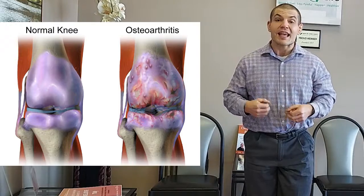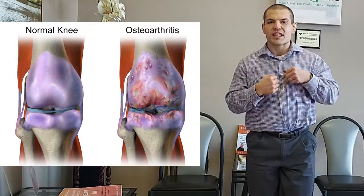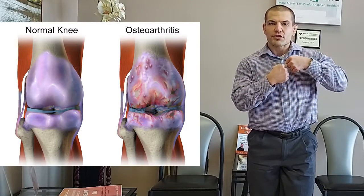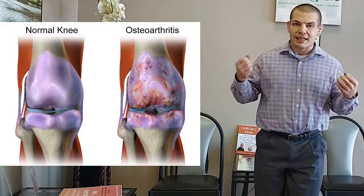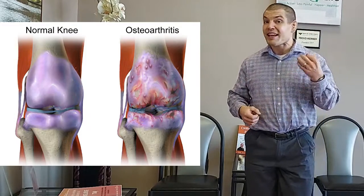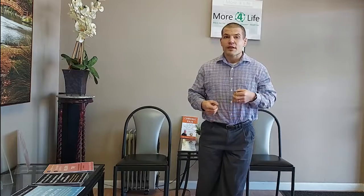With arthritis, the cartilage between the upper leg bone and the lower leg bone starts to thin or go away. When you have that thinning of your cartilage, the arthritis itself isn't actually painful. But the inflammation that it creates can become painful. When you lose that lubricating, smooth gliding surface, you start rubbing bone on bone, which creates inflammation and irritation within the joint. That inflammation is actually what causes the pain with knee arthritis.